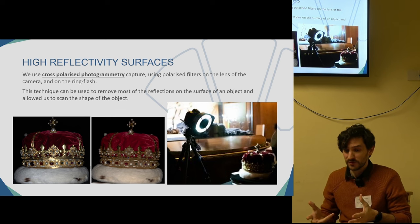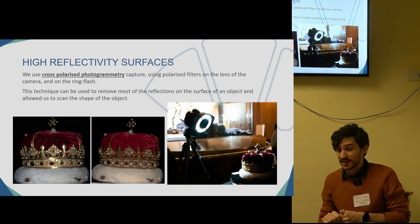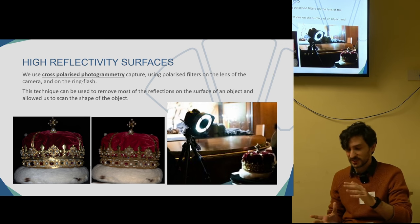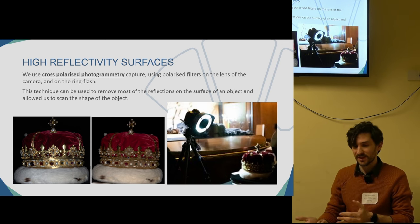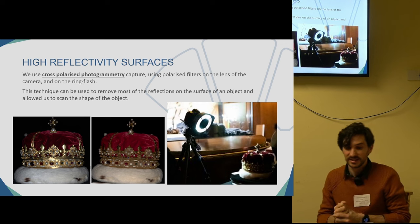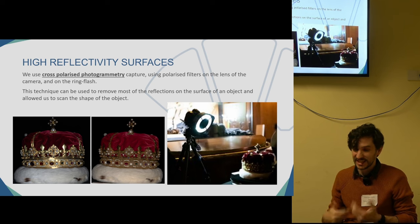To avoid this, we used a technique called cross-polarization, which consists of polarizing the lens of the camera and also the source of lighting — in our case, a ring flash. Once you polarize both the camera and the light at an angle between the two, you remove the reflections from the surfaces. You can see in the image how the first photo has no polarization, and in the second, the reflections have been removed.